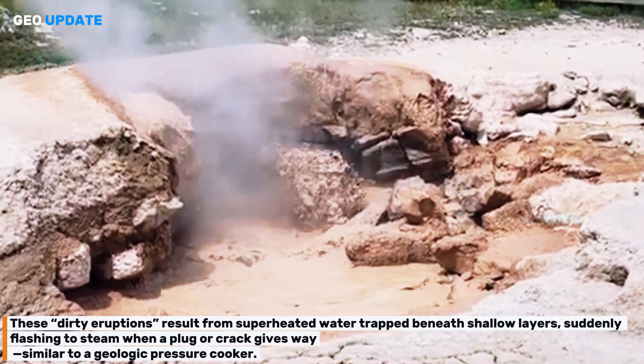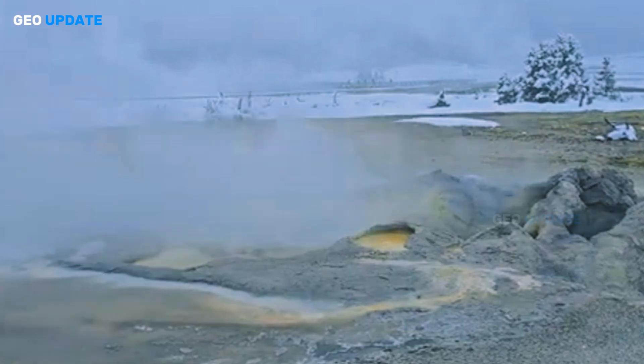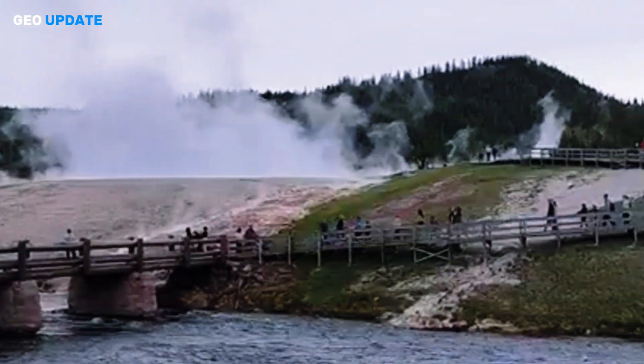These dirty eruptions result from superheated water trapped beneath shallow layers, suddenly flashing to steam when a plug or crack gives way — similar to a geologic pressure cooker.